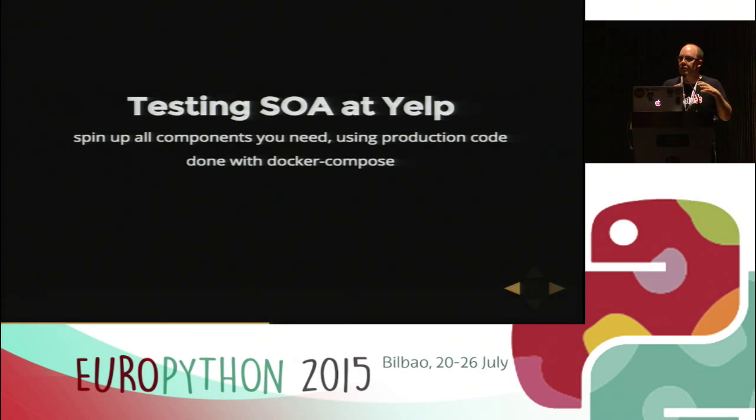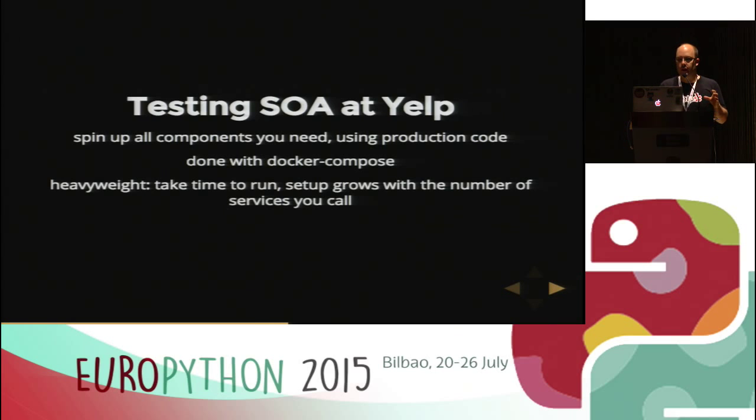We put all the components — the services and anything else you need — in Docker images. We spin up those Docker containers using production code. We use Docker Compose (previously called Fig) to manage this infrastructure. It's a bit heavyweight, so it takes a long time to spin up all those Docker containers and set everything up — though the test itself is fairly quick. And it obviously grows with the number of services you have: the more services you call, the more your acceptance testing setup has to grow.